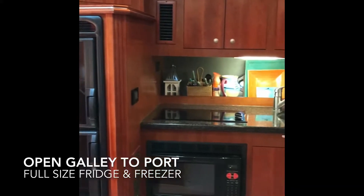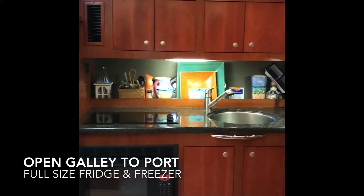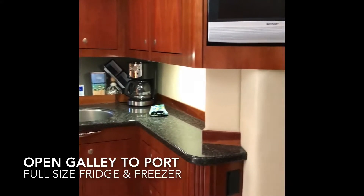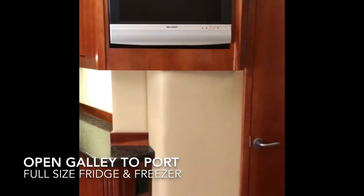Below to port you'll find her large open galley with full-size fridge and freezer, two burner range top, sink and convection oven, and just forward is her main salon TV.